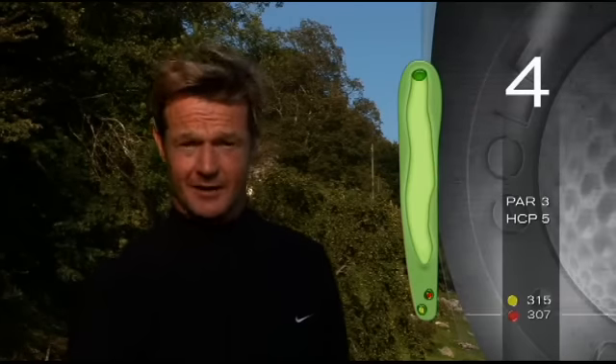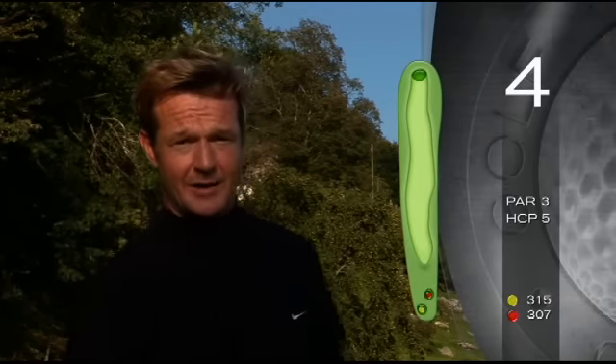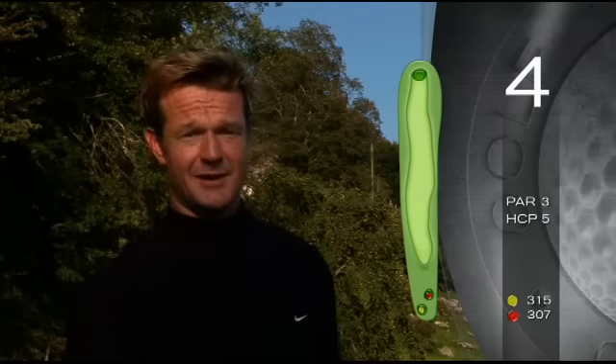Here we are on the fourth hole at Bergenstock. It's a par four, it's 315 meters long. It's also straight, but that doesn't mean it's very easy. We have outer bands all down the left hand side and trees all down the right hand side, so the key is to get the ball on the fairway. I'll have a go.